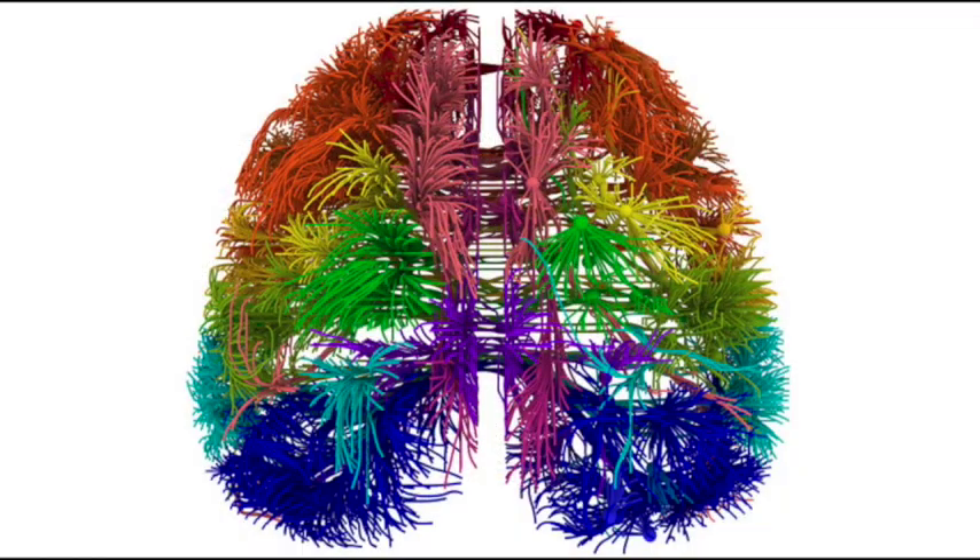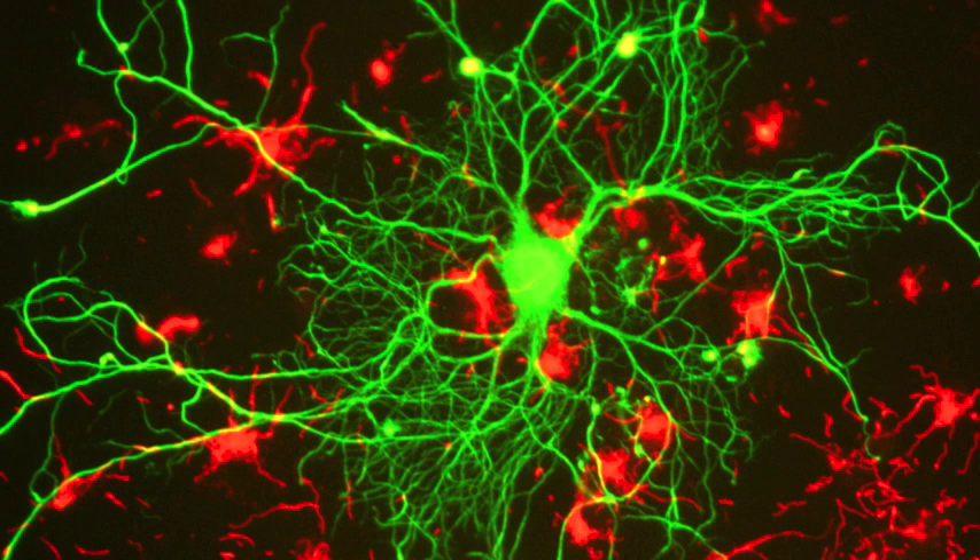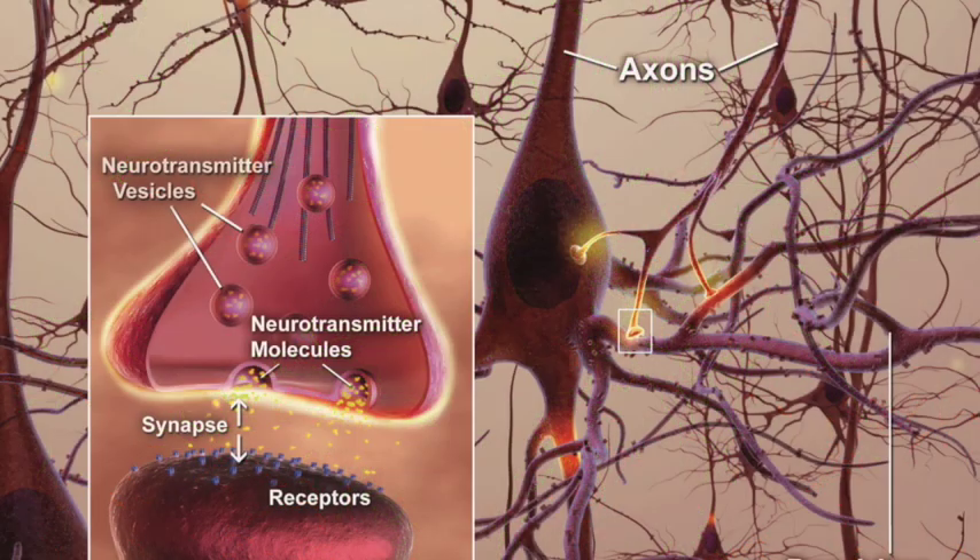The brain is a noisy place. Neurons chatter constantly, sending messages that underlie our thoughts, feelings, emotions, and just about everything we do. A new view of the synapse — the place where two nerve cells, or neurons, meet — offers a detailed look at how neurons send messages.